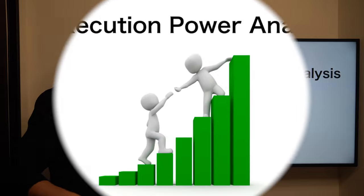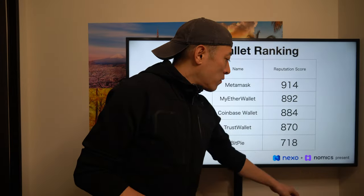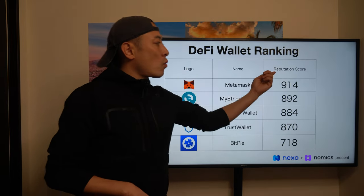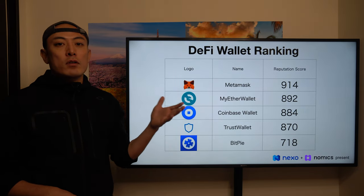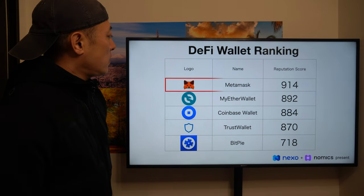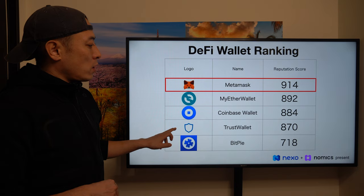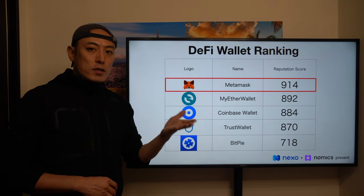Execution power analysis. This is a DeFi wallet ranking from Nominix, which takes a reputation score based on social networking presence by analyzing Twitter and Facebook. Currently MetaMask is the number one player here, and their direct competitor TrustWallet is here. From the execution power perspective, MetaMask has great potential.